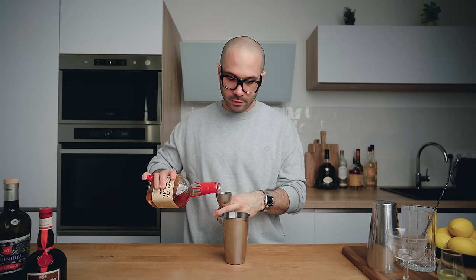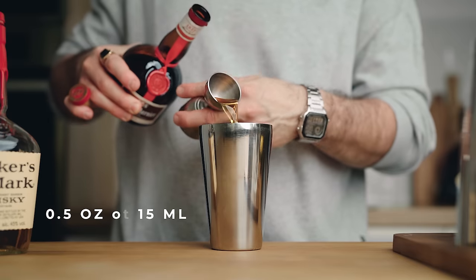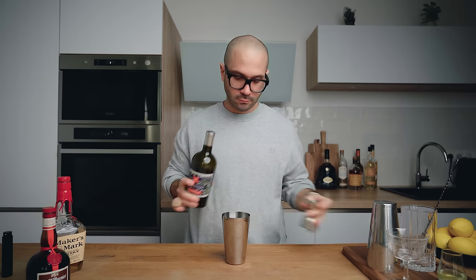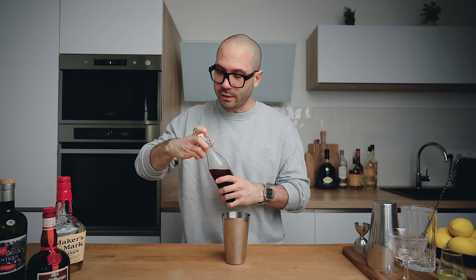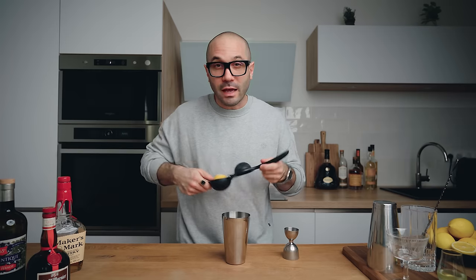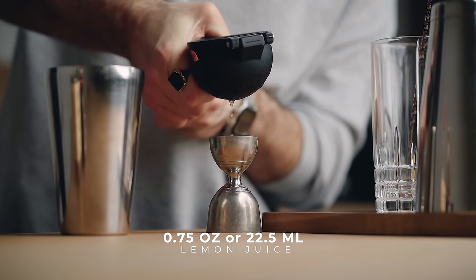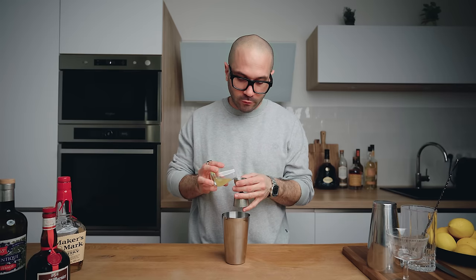First, in a cocktail shaker we're gonna pour two ounces or 60 ml of bourbon, half an ounce or 15 ml of orange liqueur, one teaspoon or 5 ml of absinthe, half an ounce or 15 ml of grenadine, and three quarters of an ounce or 22.5 ml of freshly squeezed lemon juice. We're also going to add three quarters of an ounce or 22.5 ml of egg white.